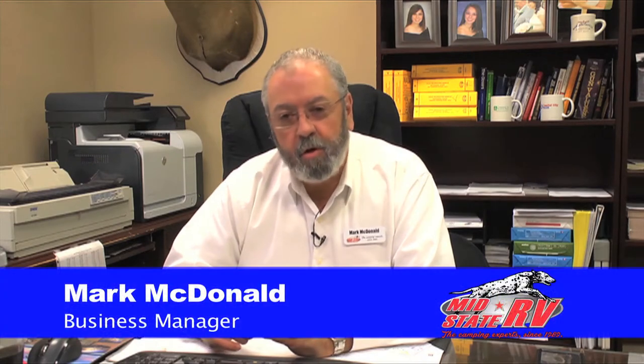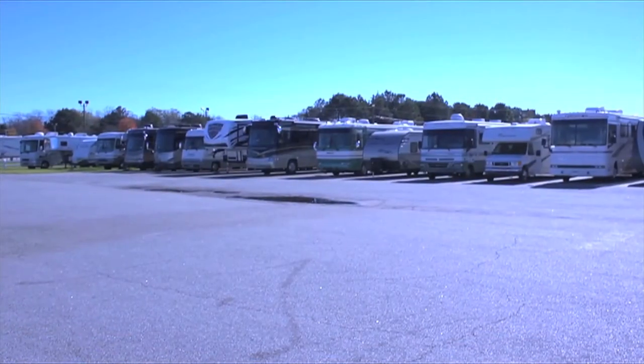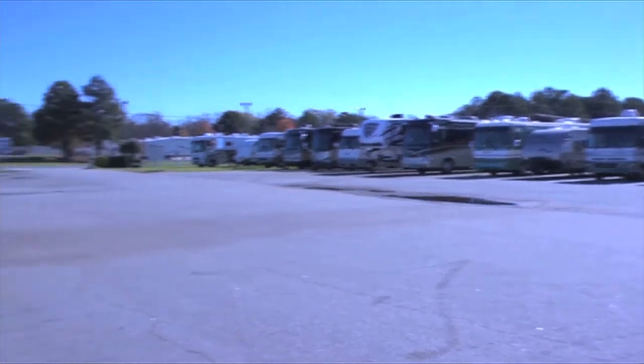Welcome to MidState RV Center's business office. I'm Martin McDonald, the business manager — I've been here since May of 2000, and we're here to make sure we can help you get your new RV. Our goal here is to find you the right RV that fits your needs and fits your budget. Once you pick out your new or used RV, Mike and I will do our best to find you the financing terms that work for you. We offer short-term loans with terms as short as 60 months, or for those larger purchases — a big motorhome or a fifth wheel — we offer terms out to 240 months, making camping affordable and easy for your family.